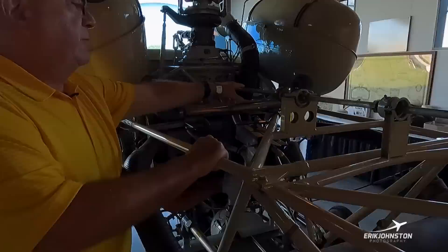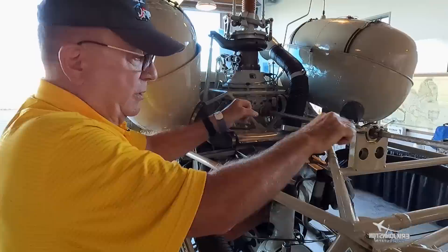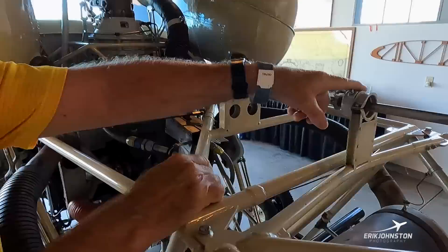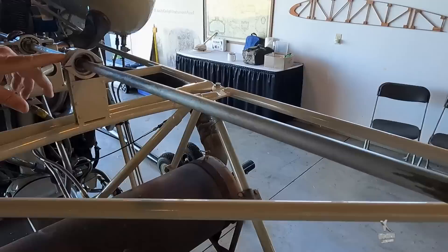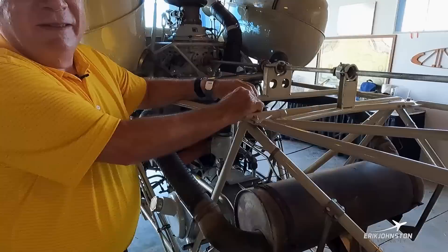Our tail rotor drive shaft — we've got a short shaft here and it actually has some play in it. That's because this tail boom flexes, so if it flexes up, the shaft has to be able to take up some of that movement. Then we have multiple bearings. From the 1940s design they're open bearings with grease zerks on them. The factory calls for grease every 25 hours — we do it every 12.